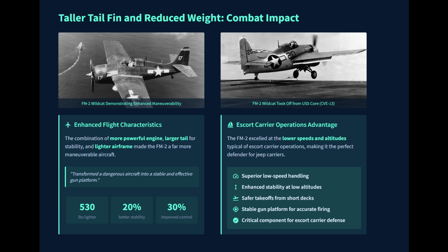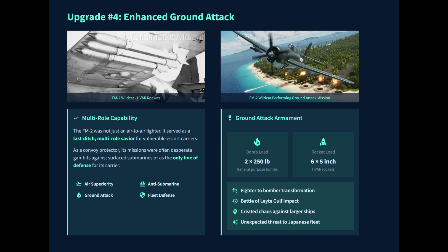The FM-2 was not just an air-to-air fighter. Its true purpose was to be the last-ditch fighter to protect vulnerable escort carriers and troop transports, and it was also a capable ground attack platform to support the troops. It could be armed with two 250-pound bombs or up to six 5-inch high-velocity aircraft rockets (HVAR), making it more capable for attacking enemy ships as well.